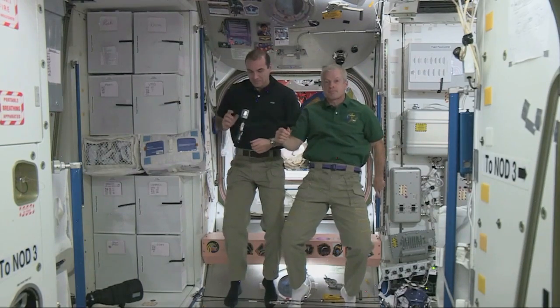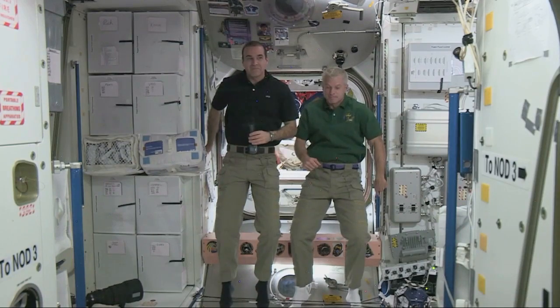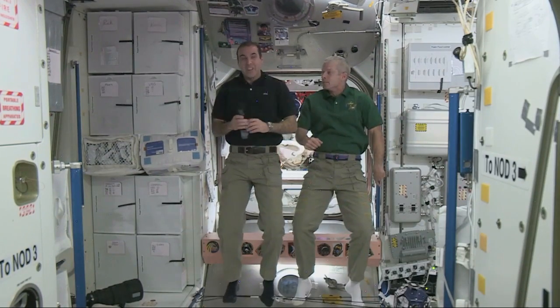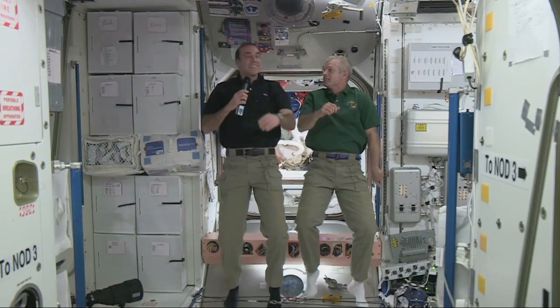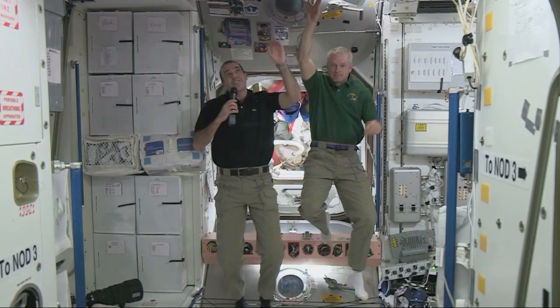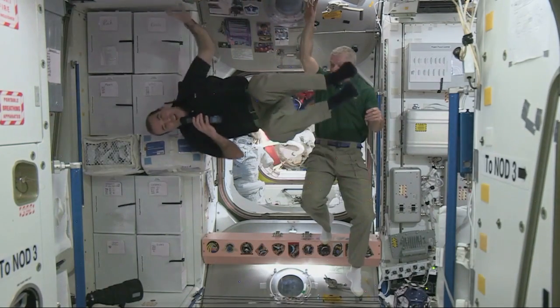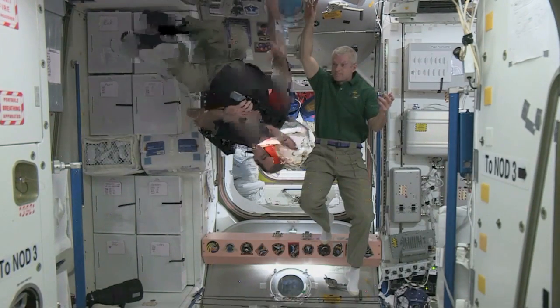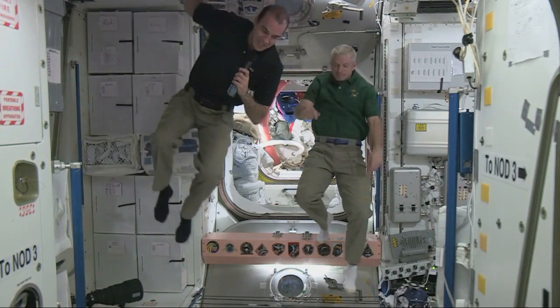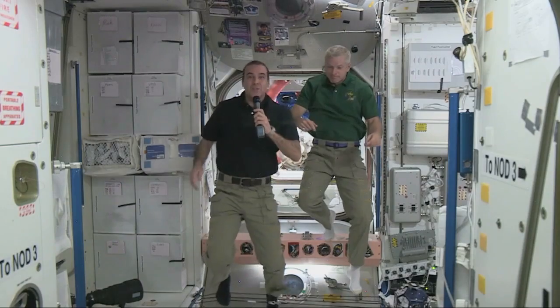My name is Caroline and this question is for Rick. How do you move around the ISS with microgravity? It's a lot of fun to move around the space station. We can do all kinds of things — flip upside down, flip right side up. Moving around the International Space Station is very easy because there's no gravity. You could fly around like you're Superman almost.